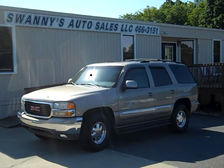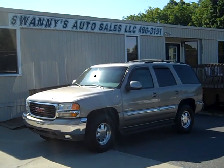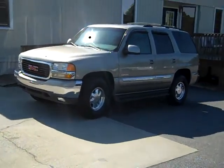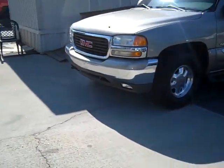Hi folks, here we are again this morning with Auto Sales in beautiful Newton, North Carolina. We got a 2000 model GMC Yukon SLT 4x4.